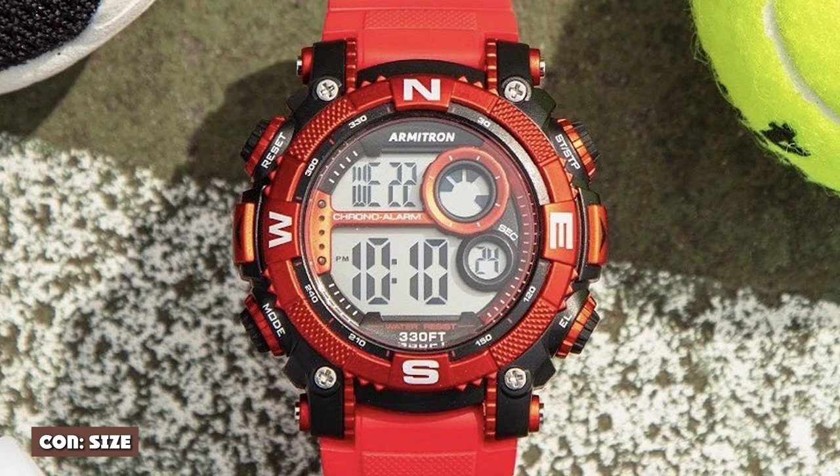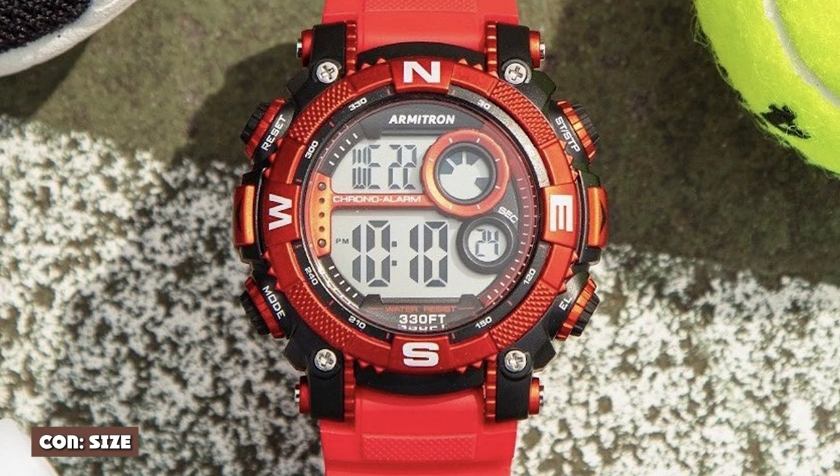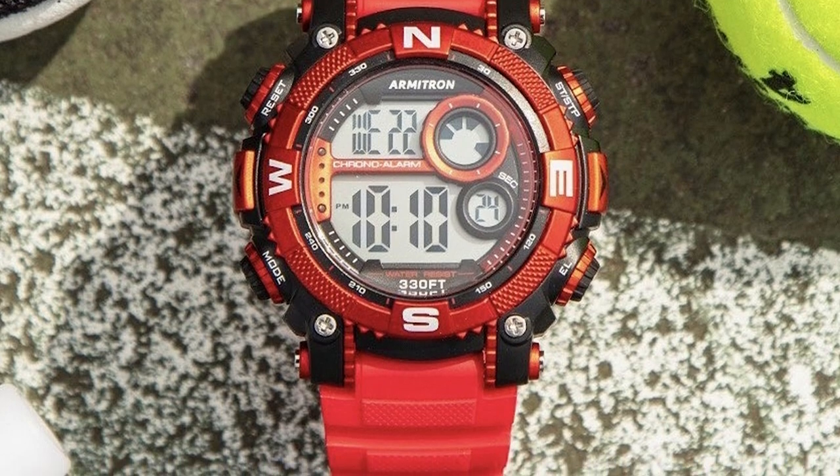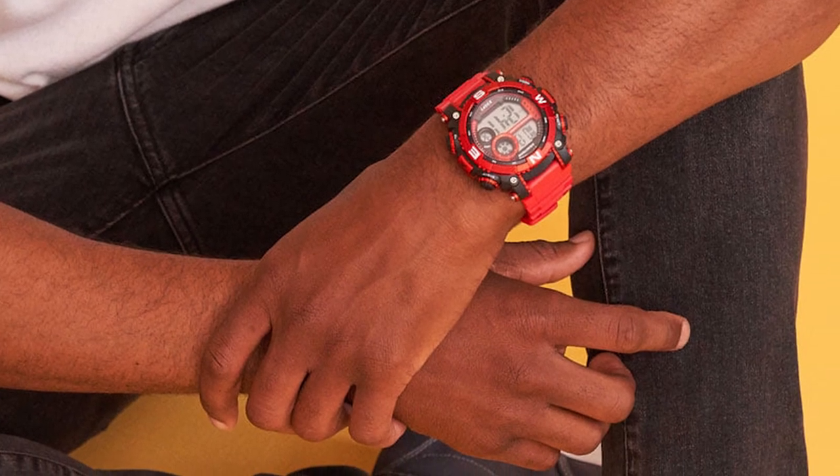Con: size. There is a big issue with most modern Armitron watches, and it's that they're absolutely enormous. Most tend to be more than 50mm wide, which is just far too large for most guys' wrists.